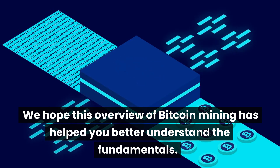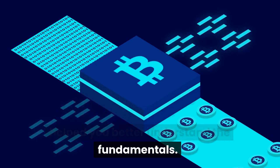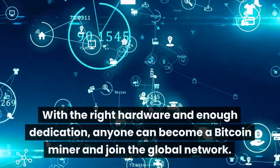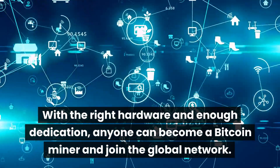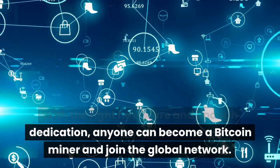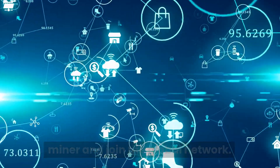We hope this overview of Bitcoin mining has helped you better understand the fundamentals. With the right hardware and enough dedication, anyone can become a Bitcoin miner and join the global network. Thanks for watching and happy mining!